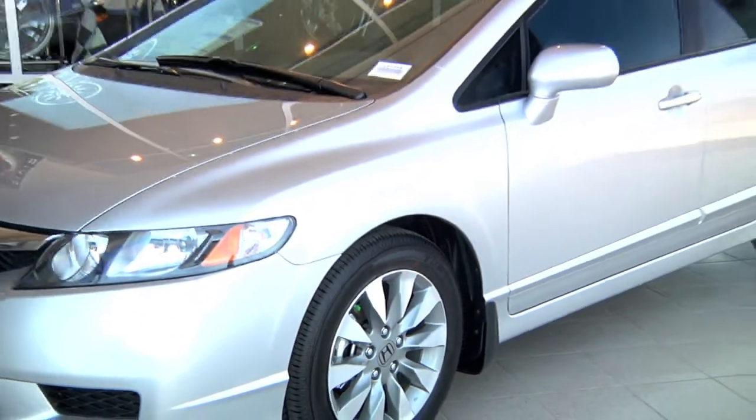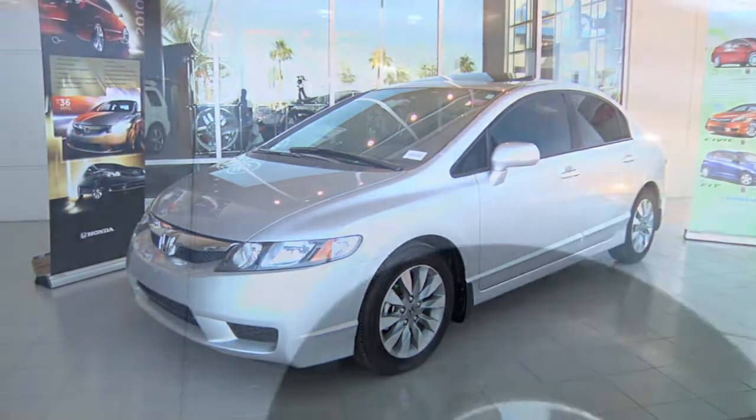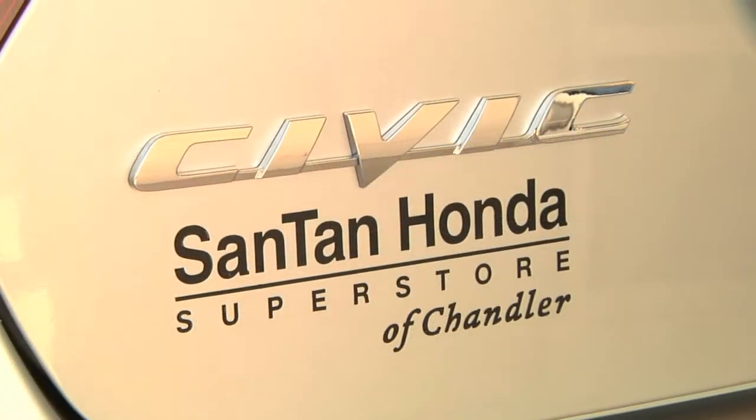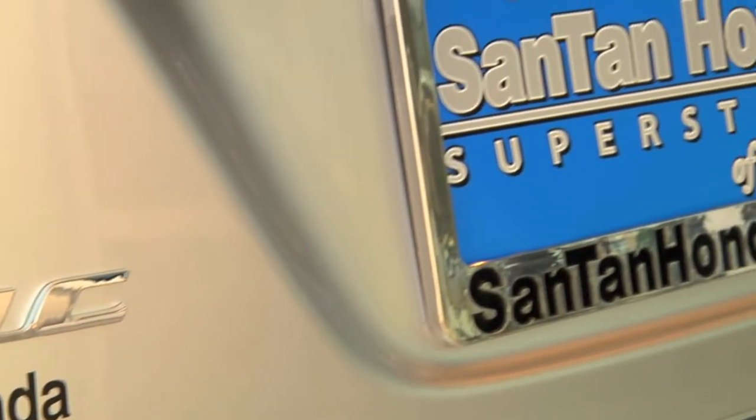The Civic was also a top pick for family sedans by Kelley Blue Book. It was also a top pick for the Insurance Institute of Highway Safety in 2009. It offers many different creature comforts at the different trim levels available.